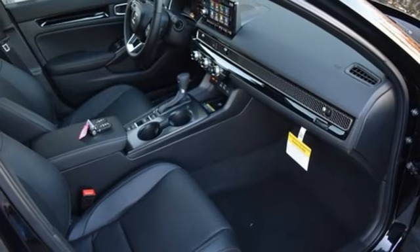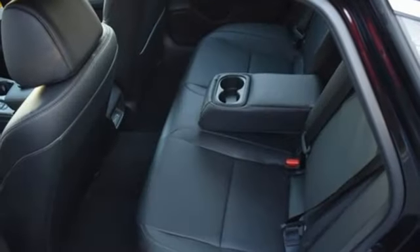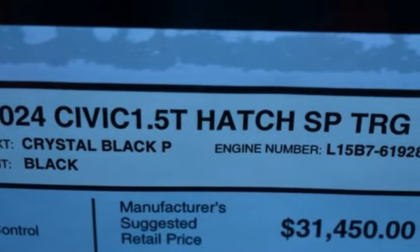Dual zone climate control, intercooled turbo inline four-cylinder engine, express open and closed sliding and tilting sunroof, gas pressurized shocks and continuously variable automatic transmission.